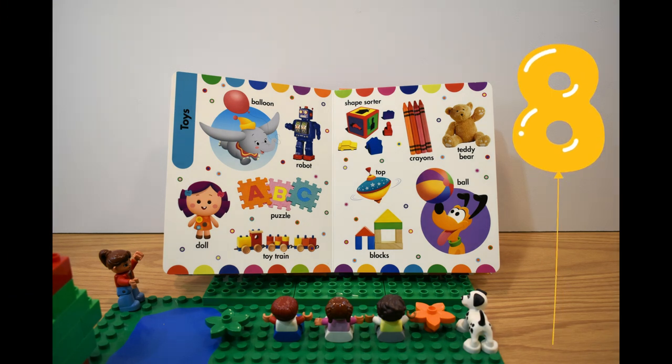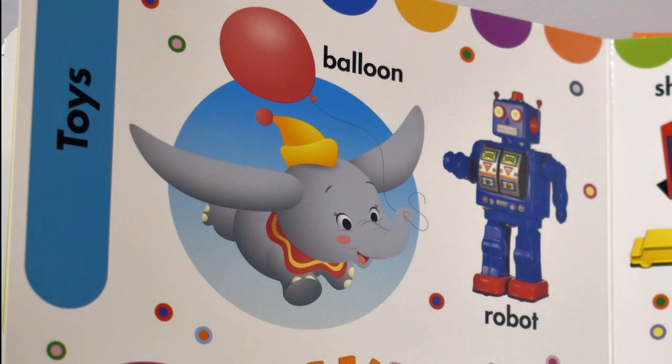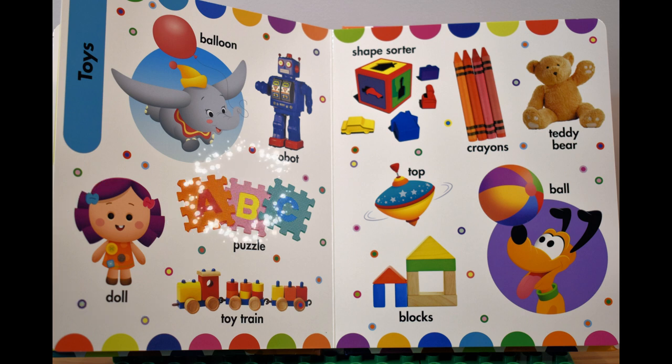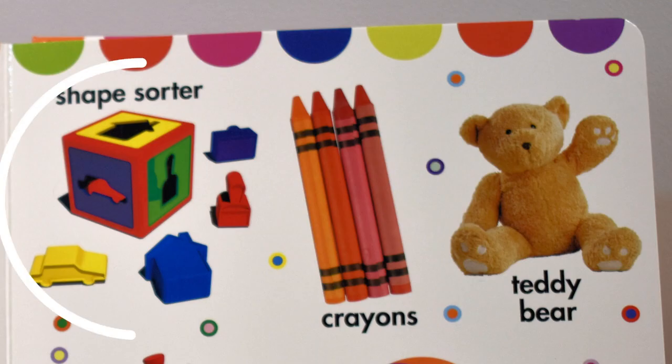Eighth page, восьмая страница. Toys, игрушки. A balloon, шарик. A robot, робот. A doll, кукла. A puzzle, пазл. A toy train, игрушечный паровоз.